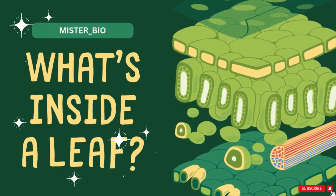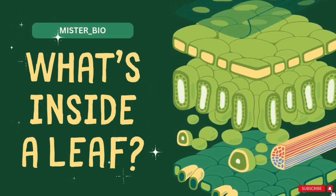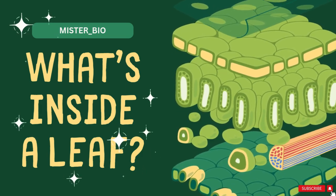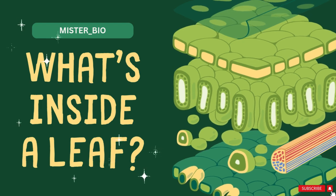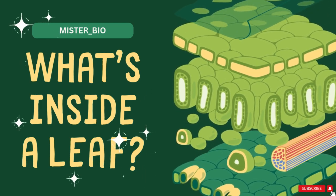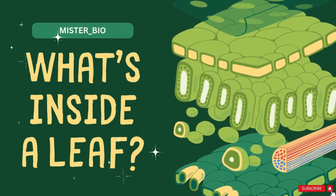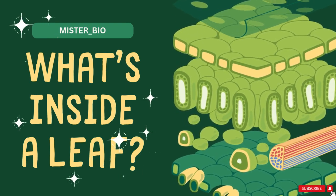Hey everyone, welcome back to Mr. Underscore Bio. Today, we're taking a journey inside a leaf. This little green powerhouse does a lot more than just make plants look good. It's a factory, a transport system, and a solar panel all in one. So let's dive in and explore what's really inside a leaf.